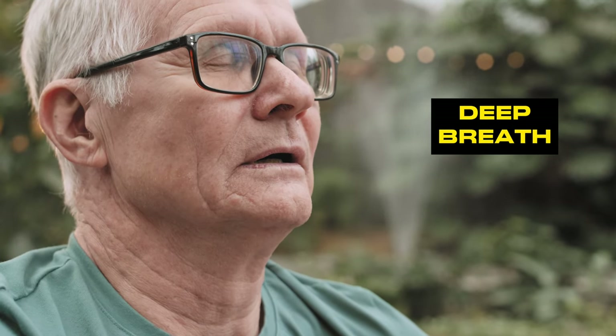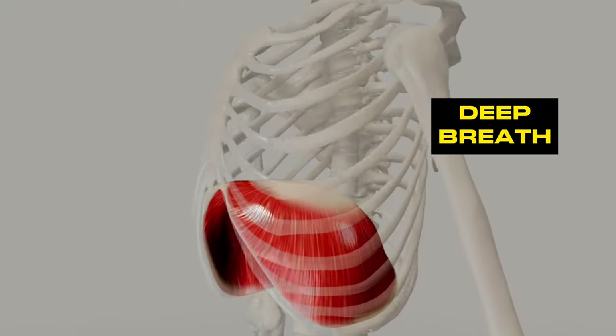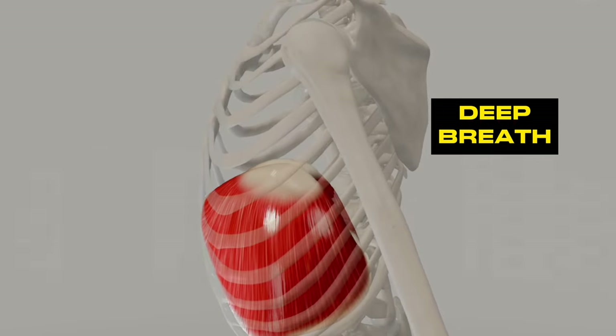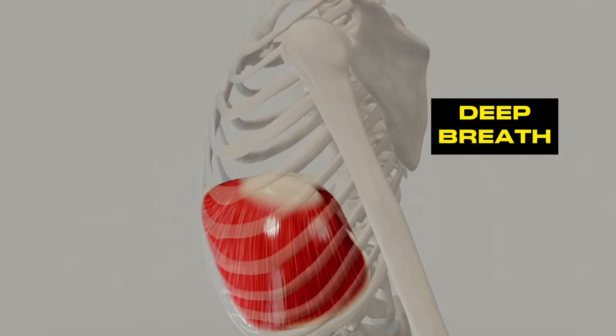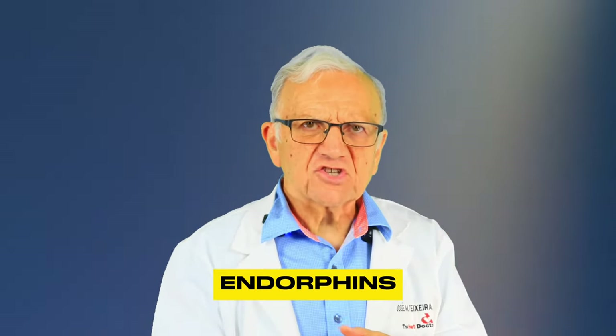When you take a deep breath, your lungs expand. The diaphragm — the sheet muscle that separates the lungs and heart from the abdomen, your stomach, and your intestines — pulls down and contracts, allowing the lungs to expand completely and getting more oxygen to your body. This activates the vagus nerves, activating the rest-and-digest response of your parasympathetic nervous system. This increase in oxygen intake leads to the release of feel-good chemicals in your brain called endorphins, and lowers your stress hormones, epinephrine and norepinephrine.